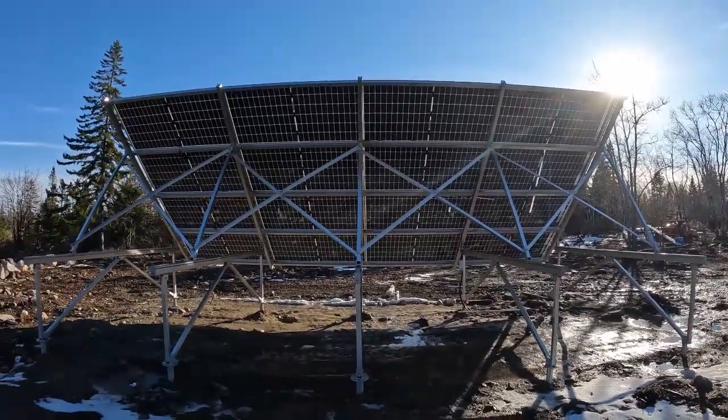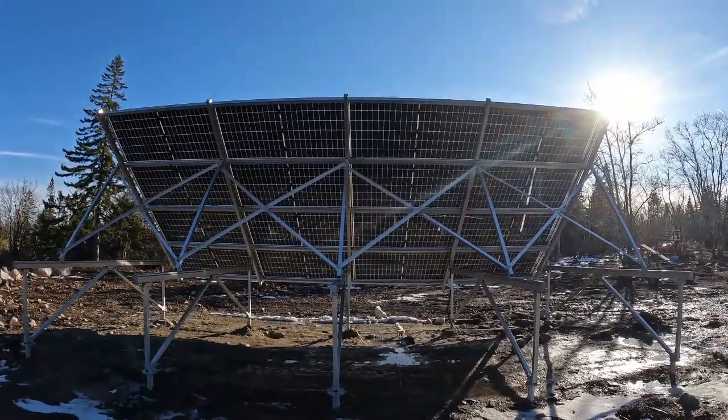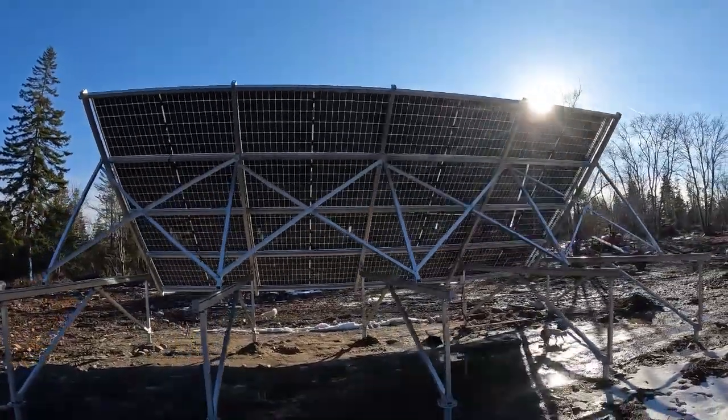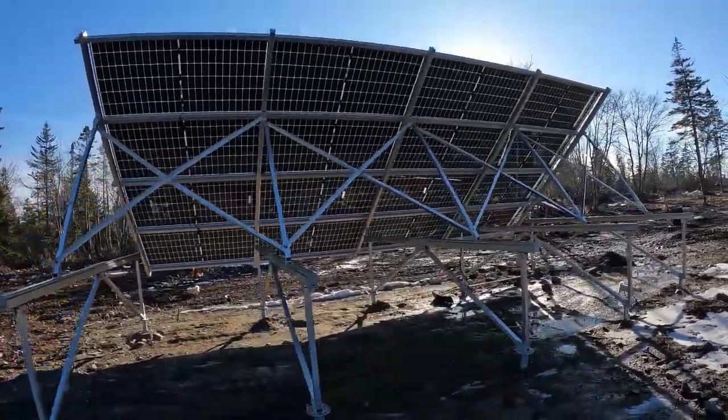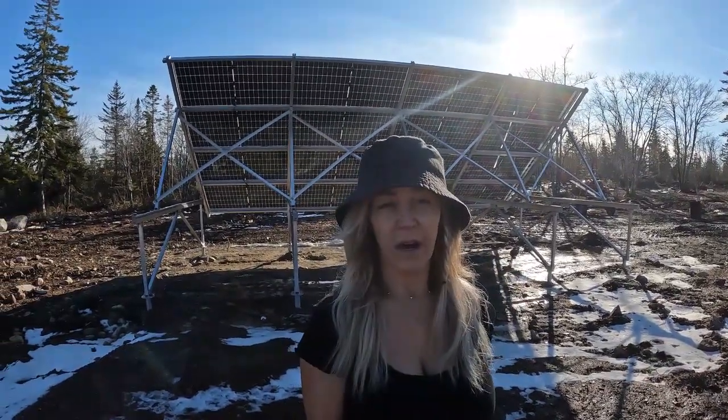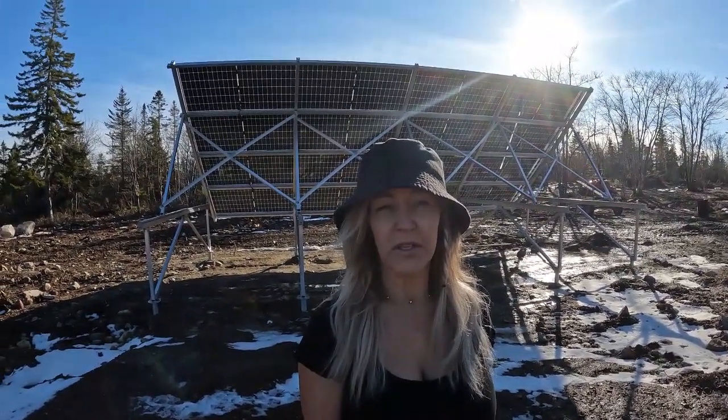What a beauty. I love the system, and not just that — it works. Don't need Nova Scotia Power. This is all you need. Off the grid. This is worth it, hands down.